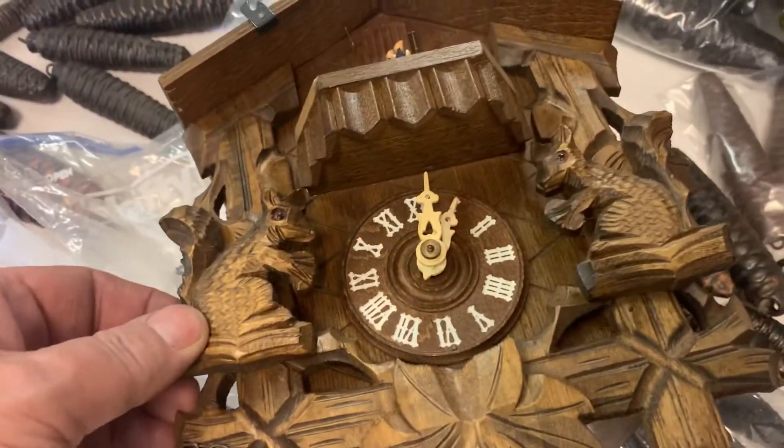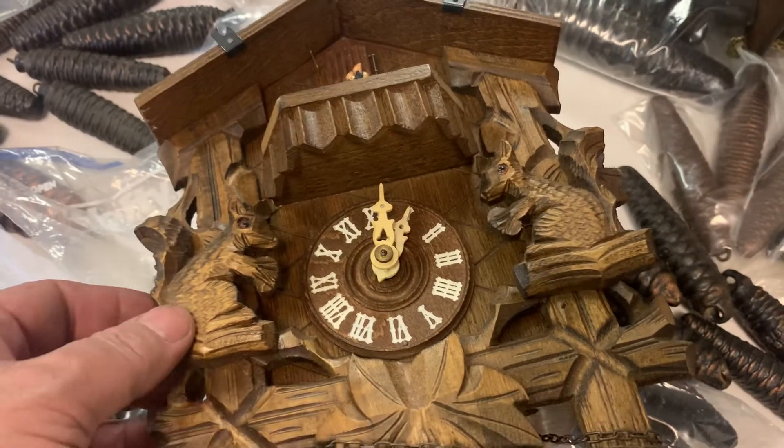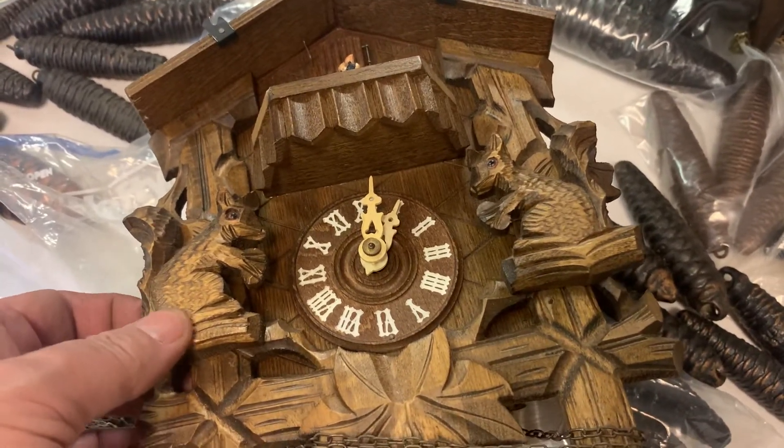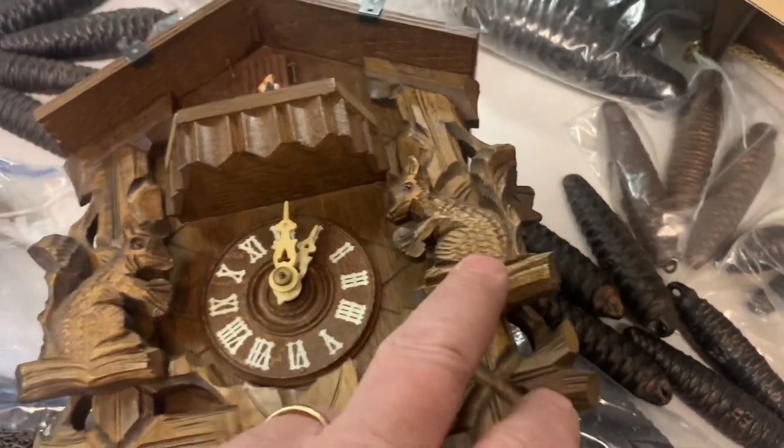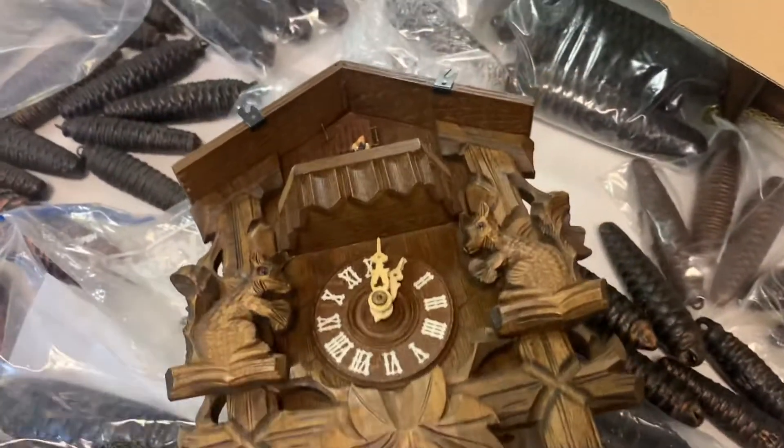We have a couple other things. We have another new old stock coming up here. This is pretty cool — we're just trying to find the top for it. This is a live-set cuckoo clock, so the rabbit's sitting up and the squirrel's sitting up. These are squirrels, sorry.